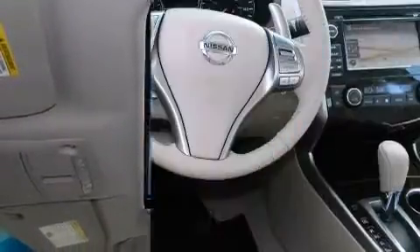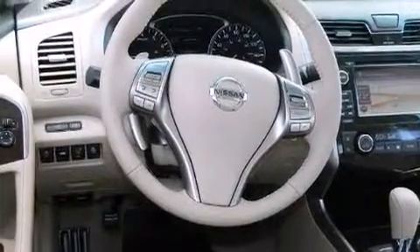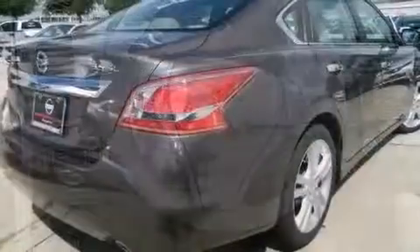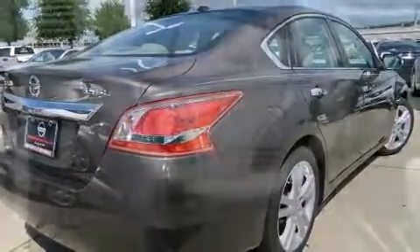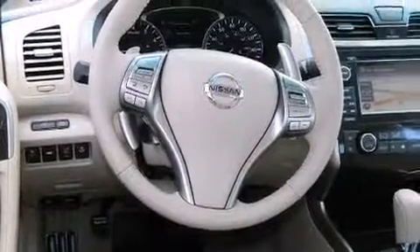And a 3.5-liter six-cylinder engine. Top features include remote keyless entry, variably intermittent wipers, an outside temperature display, fully automatic headlights, and one-touch window functionality.